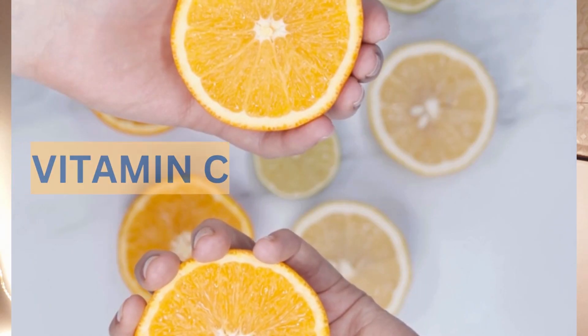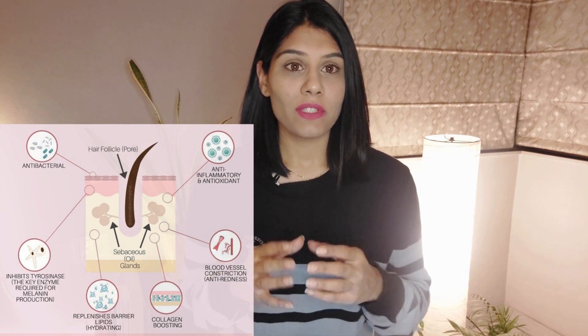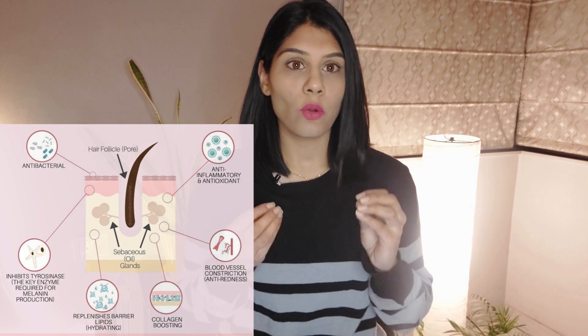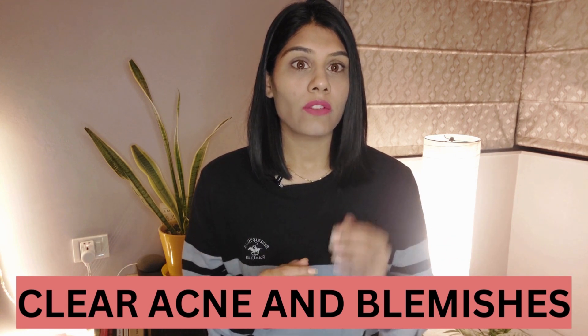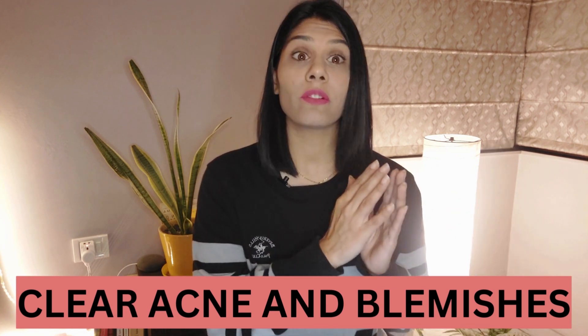Second is vitamin C. Vitamin C is an antioxidant, so it fights against free radicals that cause damage in our body. Vitamin C helps repair our skin and also boosts collagen production, which keeps our skin firm. Sources of vitamin C include oranges, lemon, grapefruit, and all citrus fruits, as well as strawberries, bell peppers, and cantaloupe. Vitamin A and vitamin C both help control acne and blemishes by reducing oil production in our skin and reducing inflammation, helping us have clearer skin.